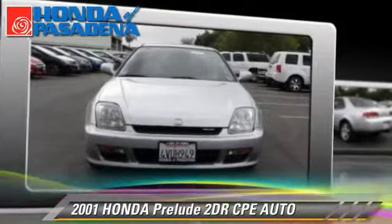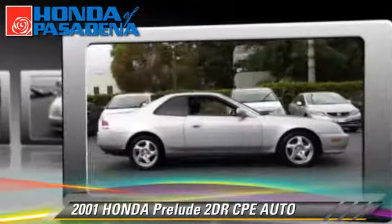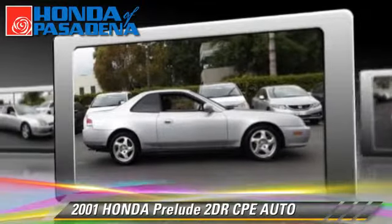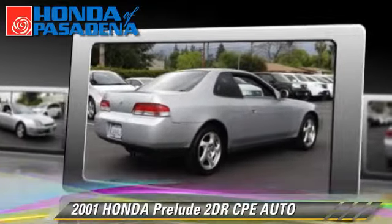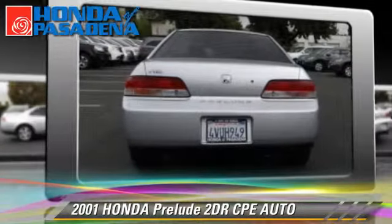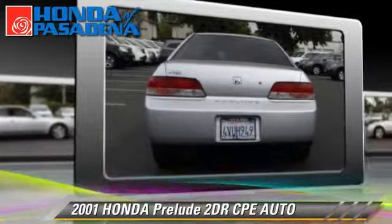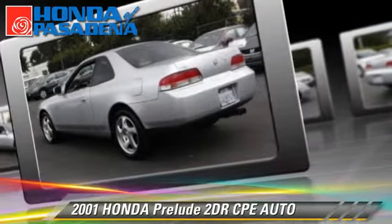With an automatic transmission, this vehicle, with fewer than 70,000 miles on the odometer, is well equipped. This Honda features front-wheel drive, dual front airbags, and alloy wheels. Comfort and convenience features include powered door locks, air conditioning, and cruise control.